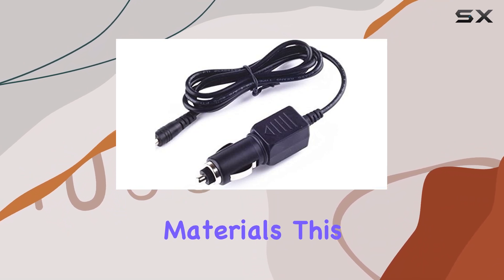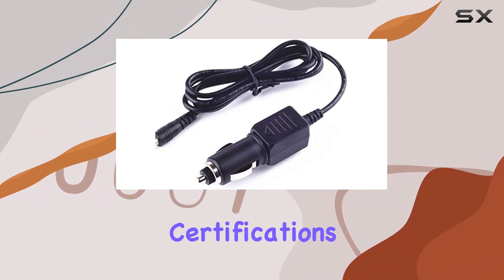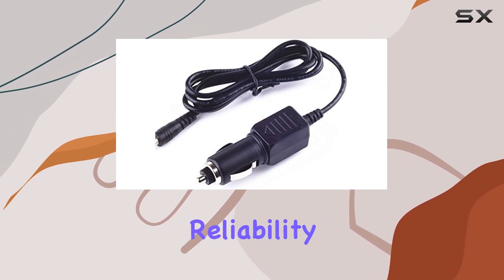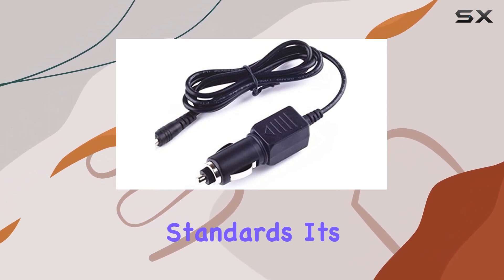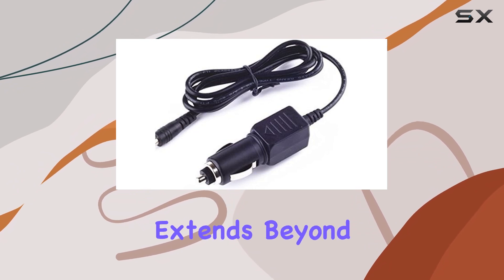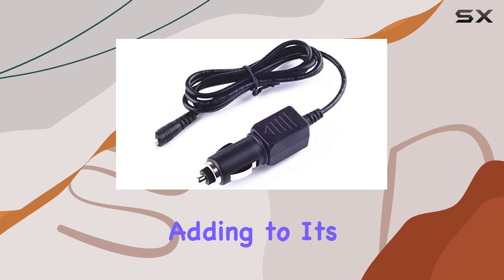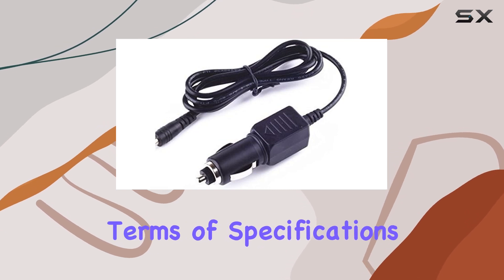Manufactured with top-notch materials, this charger has certifications from FCC, CE, and ROHS, which speaks to its reliability and compliance with industry standards. Its compatibility extends beyond just radar detectors — it's also suitable for laptops, adding to its versatility.